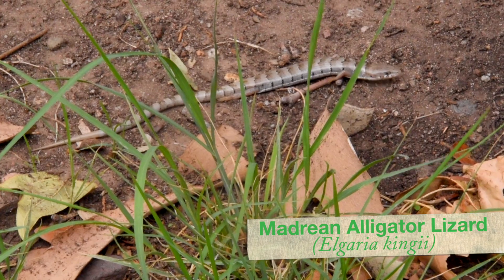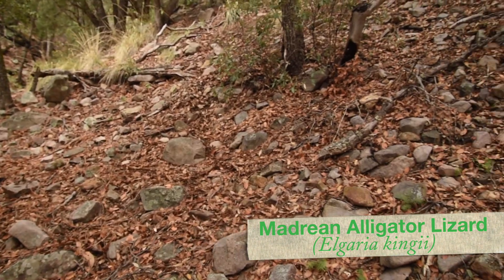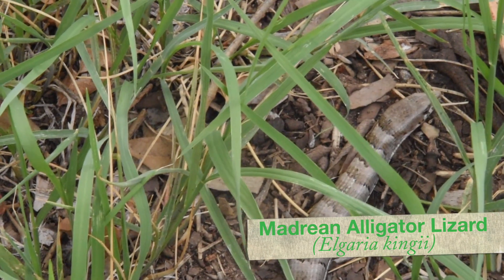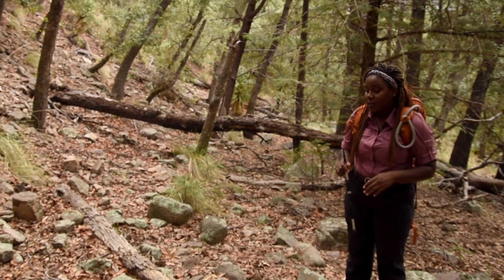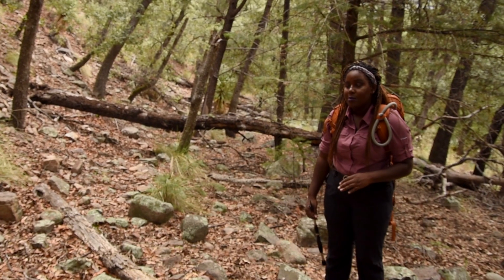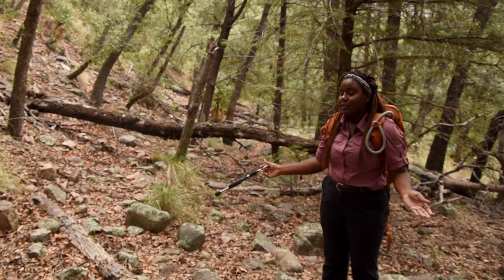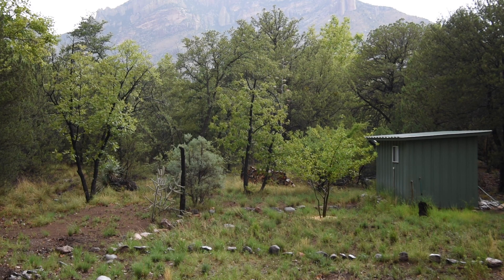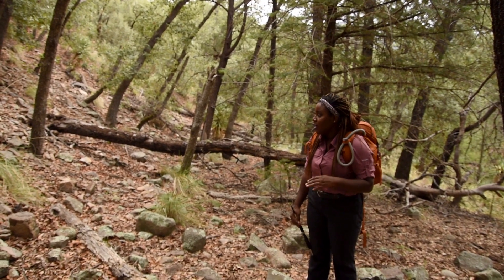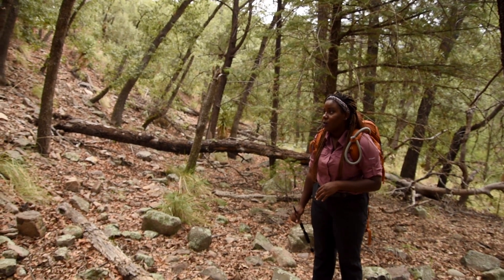The alligator lizards like this debris, this leaf litter — that's what they like to hang out in. You can find spiny lizards sunbathing on rocks and fallen logs and things like that. But right now there's no sun because we're in the middle of monsoon season and there's actually a flash flood warning for today. So I'm not surprised that I'm not seeing a whole lot of lizards right now.